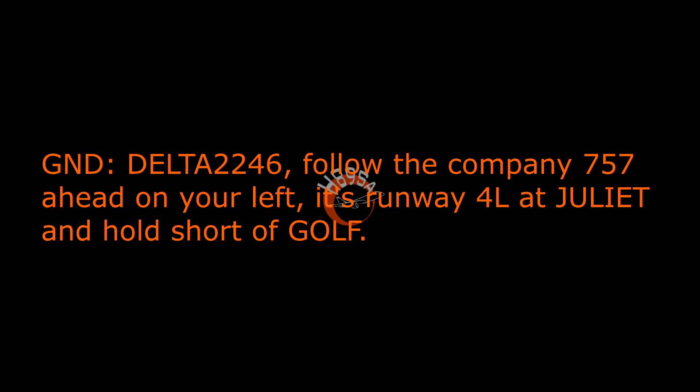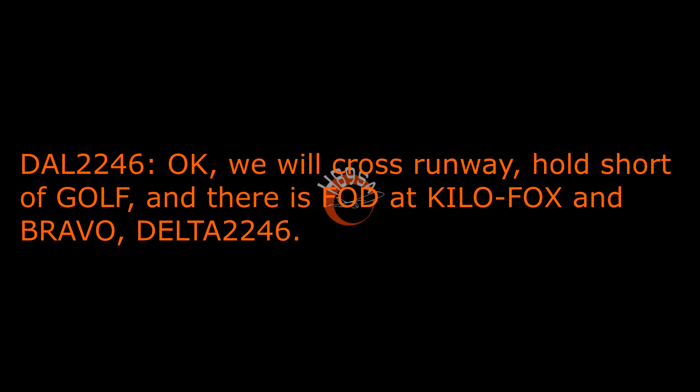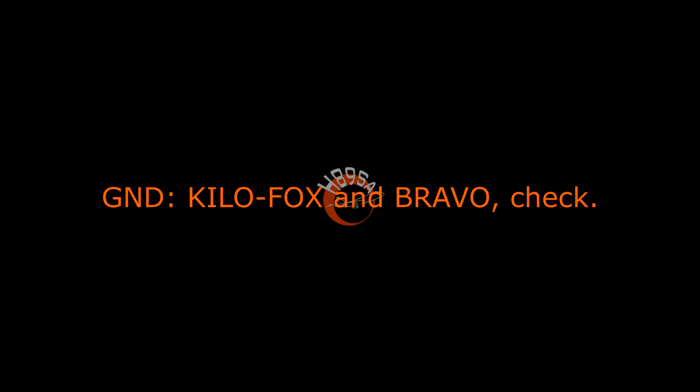Delta 2246, follow the company 757, head into your left, enter runway 4L at Juliet and hold short of Golf. Okay, we will cross runway, hold short of Golf, and there's 5 at Kilo Fox and Bravo at Delta 2246. Kilo Fox and Bravo, check.